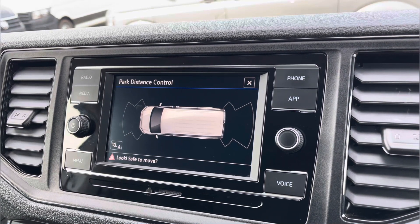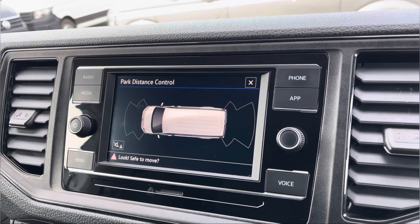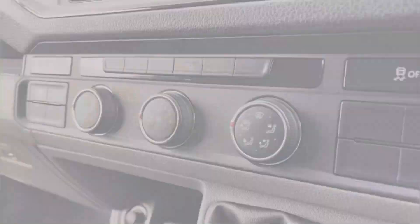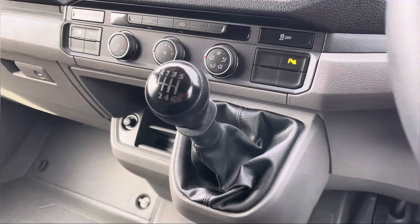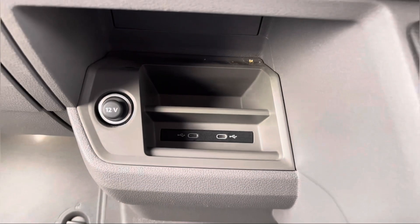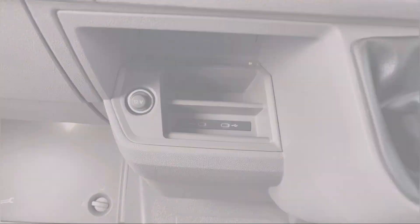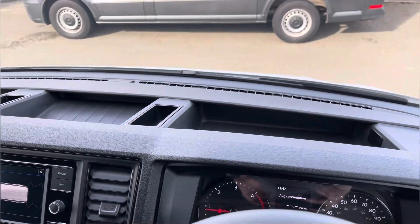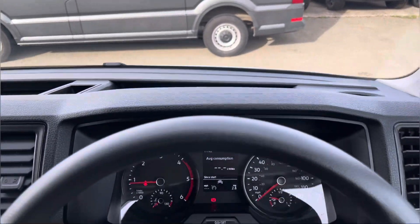A quick look at your front and rear parking sensors there, allowing for extra safety when parking. Just below the centre console we have your electronically controlled air conditioning system, your manual gear stick, and an additional storage compartment with a couple of USB ports. Panning back around the dashboard we get another angle of the smaller storage compartments, perfect for any smaller personal belongings.